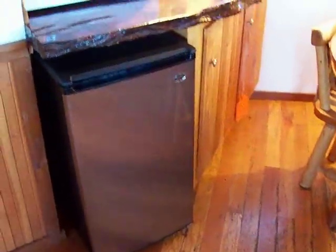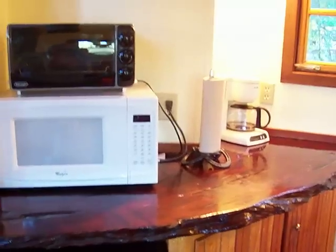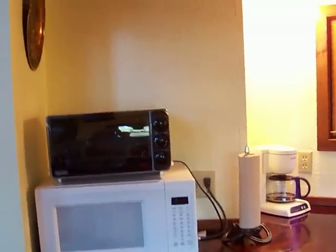This is a combination more or less kitchen and dining room. There's a little refrigerator and a nice burl countertop, along with a microwave and toaster.